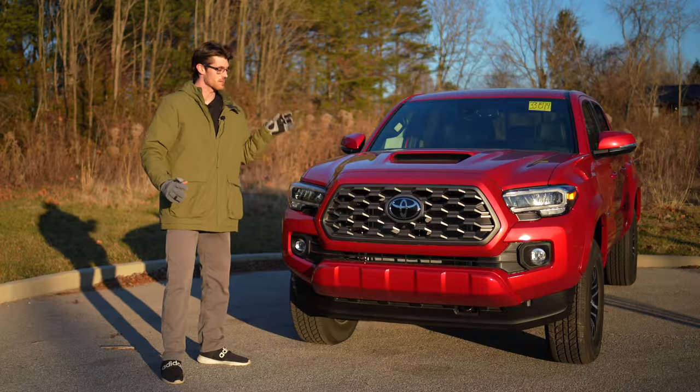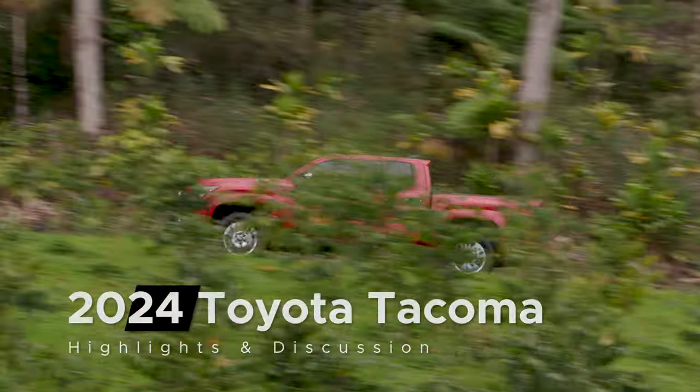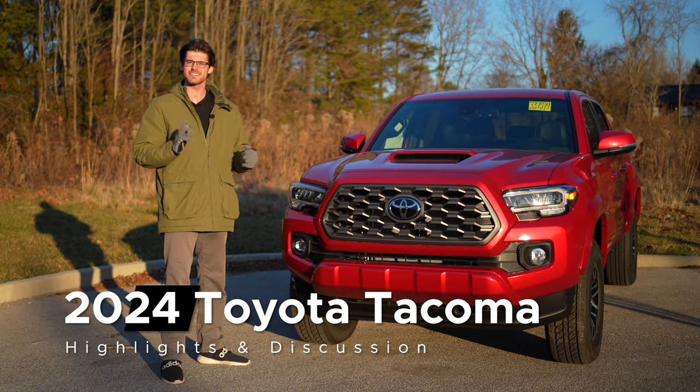From everything I've heard and seen, the new Toyota Tacoma is shaping up to be great. I'm looking forward to driving it here soon, but my biggest fear came true, and I think it's time to talk.